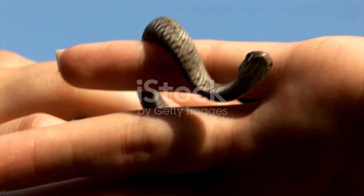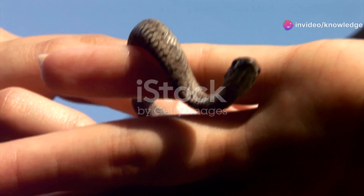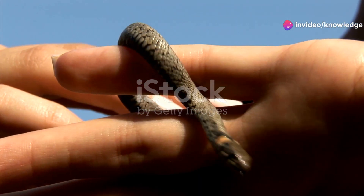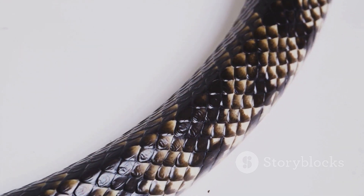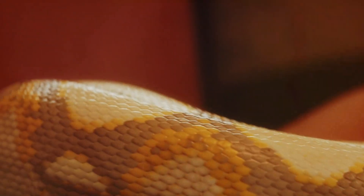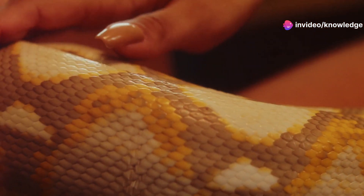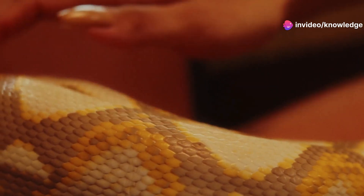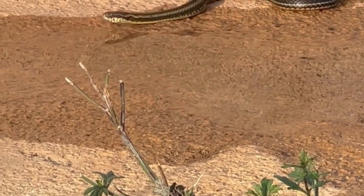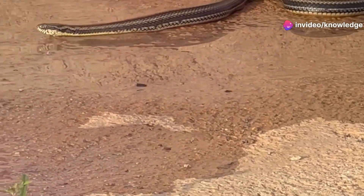Brahminy blind snakes are masters of their underground domain, thriving in the hidden world beneath our feet. These slender snakes rarely grow longer than a human hand, averaging between five to seven inches in length. Despite their small size, they play a significant role in the ecosystem. Their bodies, adorned with smooth glossy scales, are perfectly designed for navigating the tight spaces of their subterranean world. These scales not only provide a sleek appearance but also reduce friction, allowing them to move effortlessly through the soil.